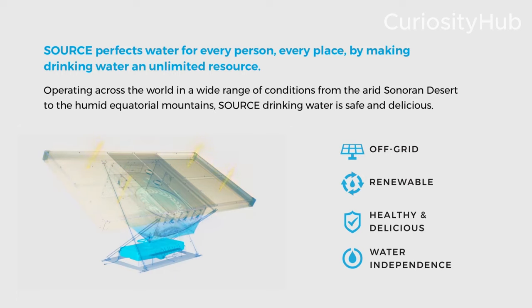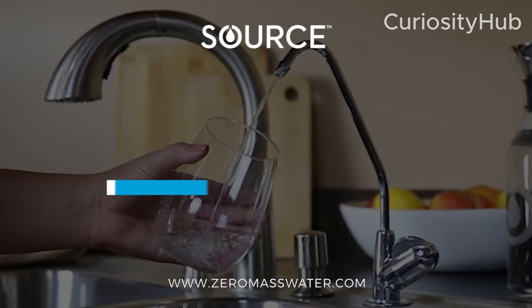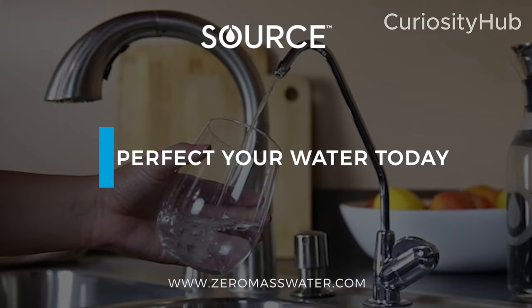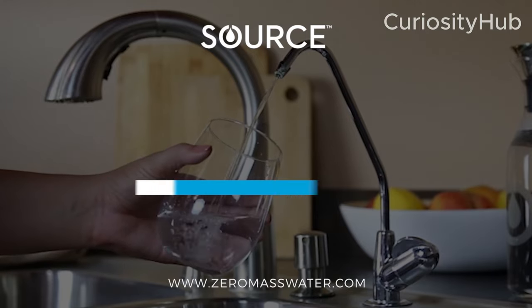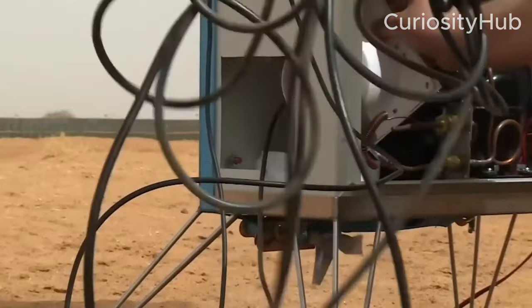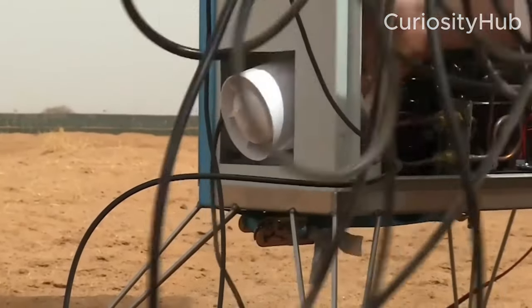The device can also store up to 60 liters of water in its reservoir, which can be accessed via a tap or a dispenser. It is designed to be easy to install, operate and maintain, and can work independently or in networks of multiple units. Both the Water Maker and the Source Hydropanel are examples of how solar-powered machines are making free water in the Sahara Desert, using only renewable energy and atmospheric moisture.